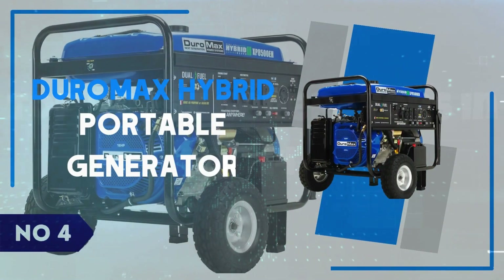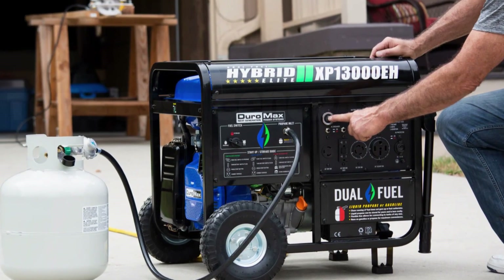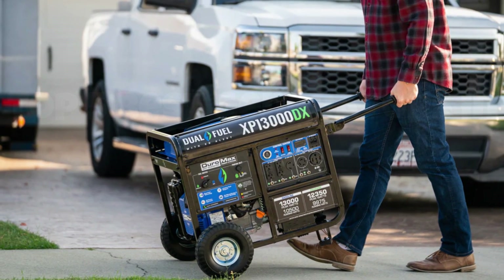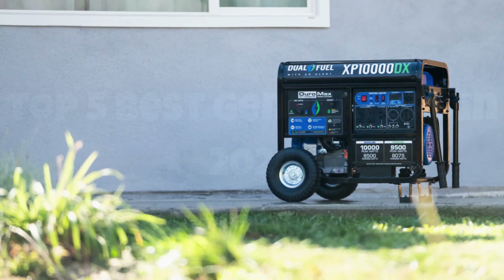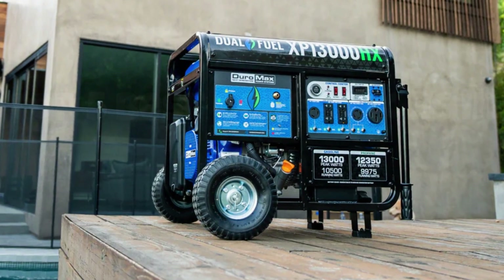Number 4: DuroMax Hybrid Portable Generator. If you're looking for a versatile and powerful solution for your energy needs, the DuroMax Hybrid Portable Generator is a standout choice. This generator's dual-fuel capability allows you to use either gasoline or propane, providing flexibility and convenience, especially during emergencies or off-grid adventures.